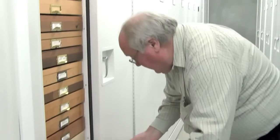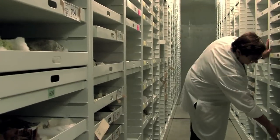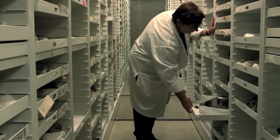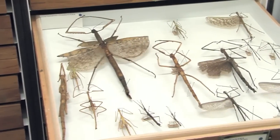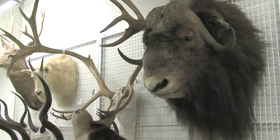26 million scientific specimens lie behind closed doors at the Academy. You may ask yourself, what purpose do they serve? The collections here represent the most tangible and complete record of life on Earth.